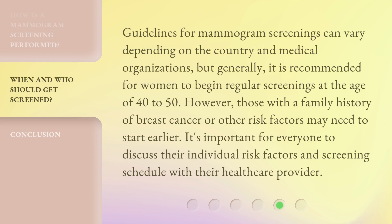Guidelines for mammogram screenings can vary depending on the country and medical organizations, but generally it is recommended for women to begin regular screenings at the age of 40 to 50. However, those with a family history of breast cancer or other risk factors may need to start earlier. It's important for everyone to discuss their individual risk factors and screening schedule with their health care provider.